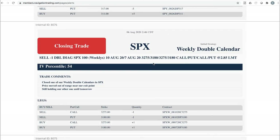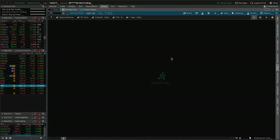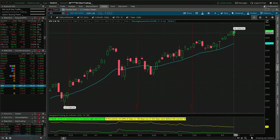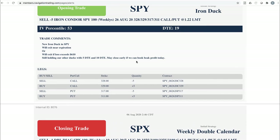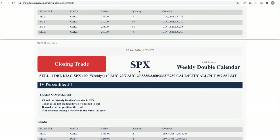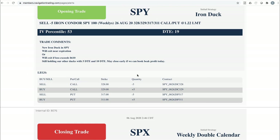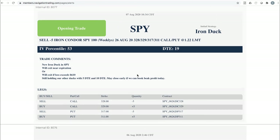Closing trade in SPX. We had two different SPX weekly calendars on. SPX just rocked to the upside all week — never got any kind of downside, never got any implied volatility expansion, just IV contraction plus a move up. One of the calendars we closed for a loss, and the other we closed for a winner — around $200+. One loser, one winner, but those have been extremely profitable for us over the last several weeks.